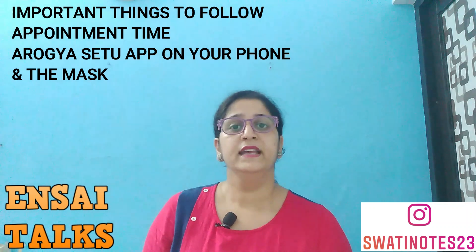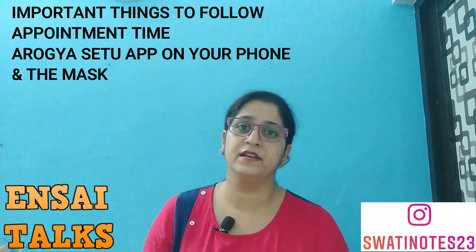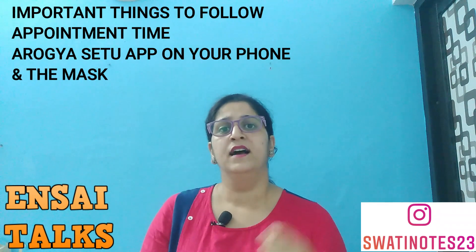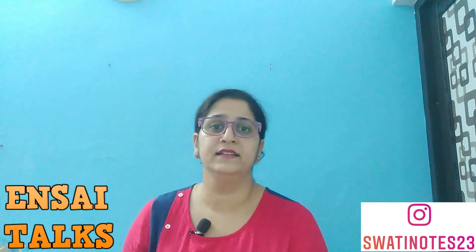Regarding masks, try not to use cotton ones. Those blue semi-transparent masks are preferred so that when you talk to someone it should be clear. Maintain the distance, but still take a little attention to this. Next, they will check your temperature with a thermostat, and then you can enter.